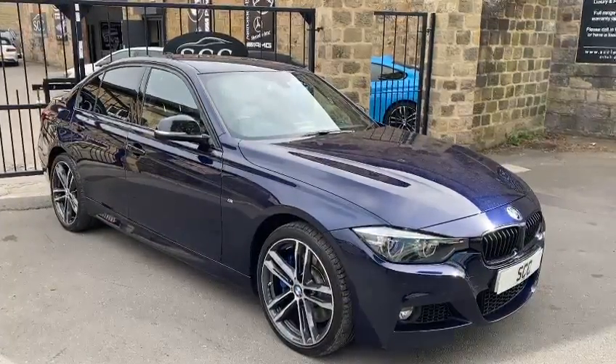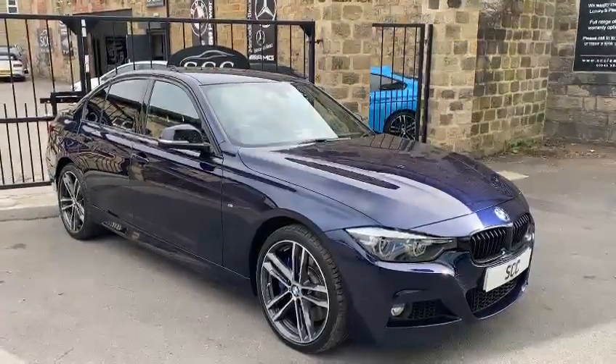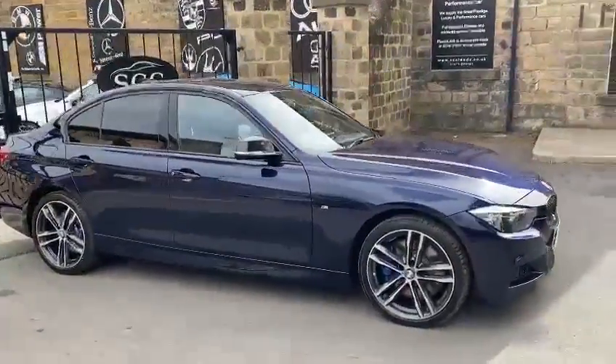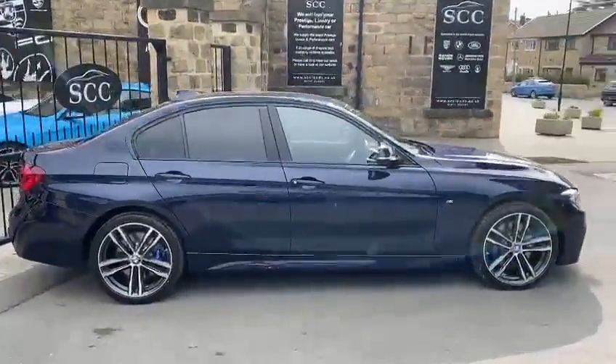Hi guys, Royce at SCC doing a quick walk-in-home video of a new car in stock. This is a 2018 67 registration BMW 335 xDrive. It's an Innisport Shadow Edition with a plus pack.